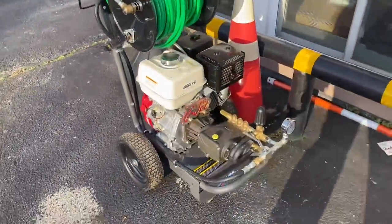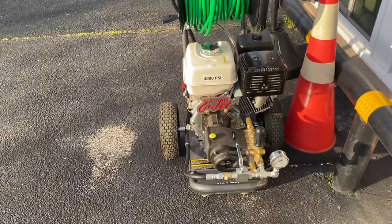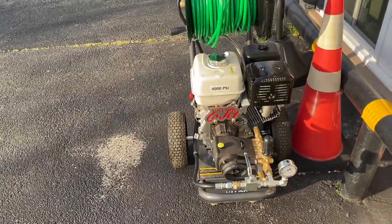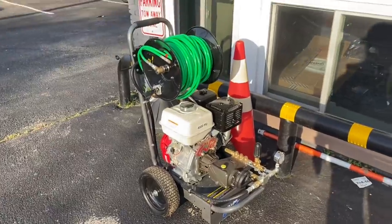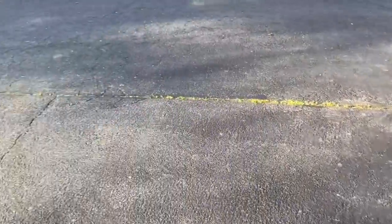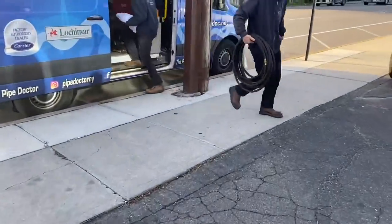Valor 4000 PSI water jetter, runs on gas. We've got a full tank, comes with oil already. This is a brand new model for the company — brand new — and we're gonna use it here today because they've got a lot of buildup in their lines.